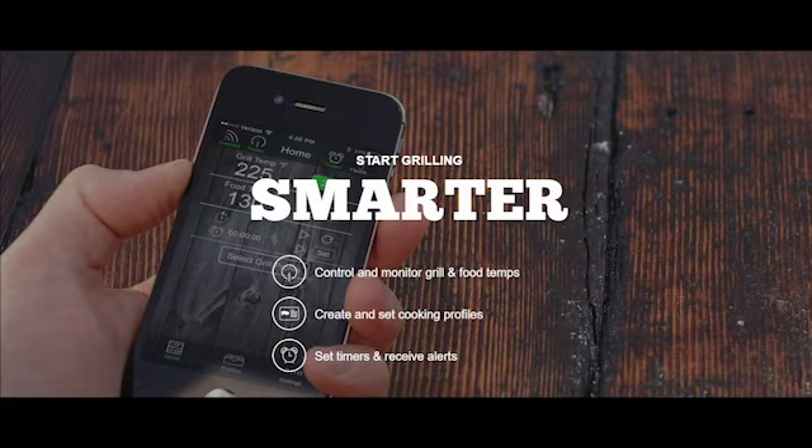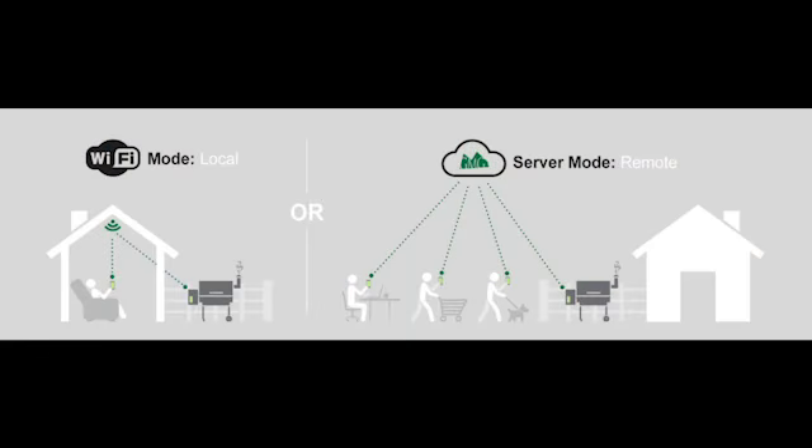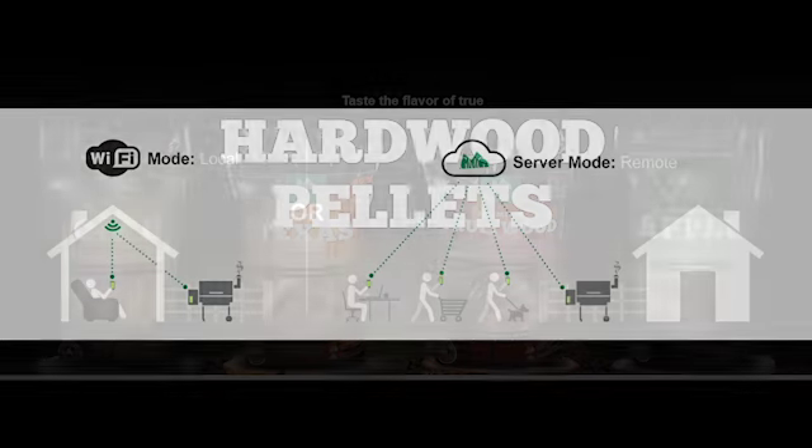The GMG Smart Control allows you to have complete control of your Green Mountain Grill at your fingertips. Control and monitor your grill from the convenience of your couch through your home Wi-Fi network, or on the go remotely with our easy to use server mode. Stay connected whenever, wherever.